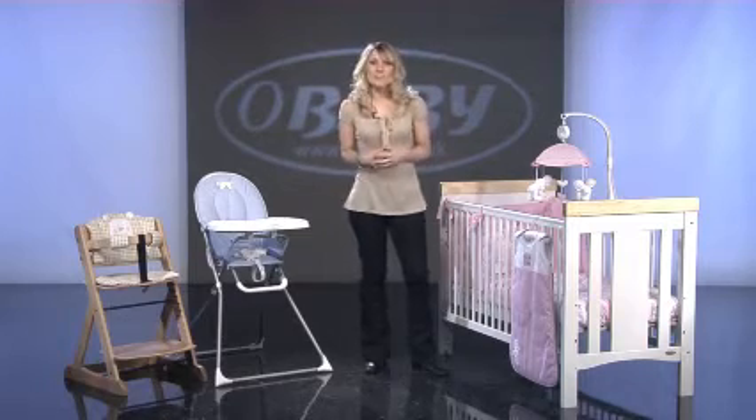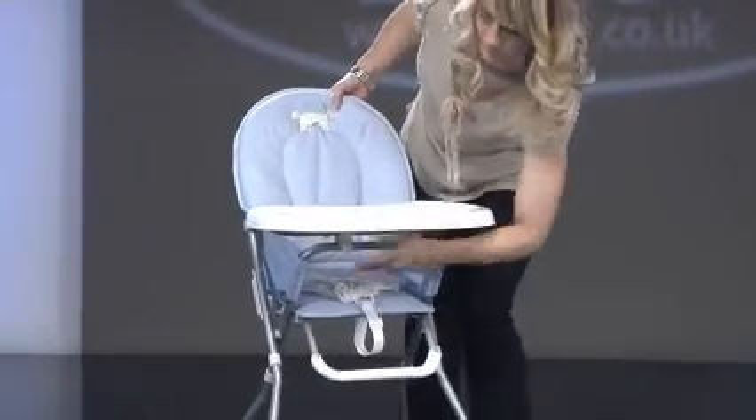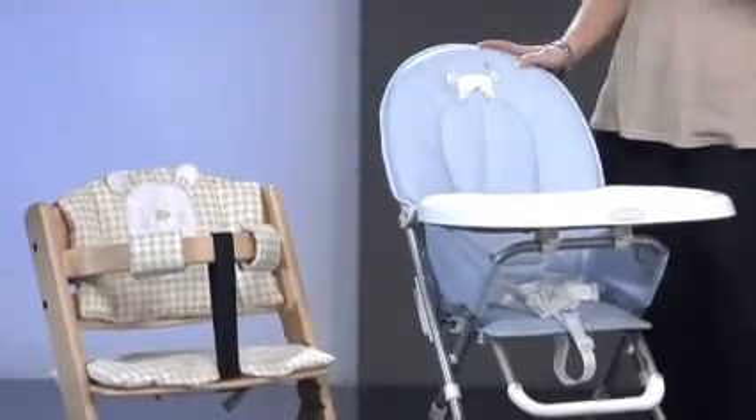B is for bear doesn't just stop in the nursery. A folding high chair makes feeding time easy, especially when travelling or visiting grandparents. The B is for bear high chair has an easy to clean wipeable padded seat.